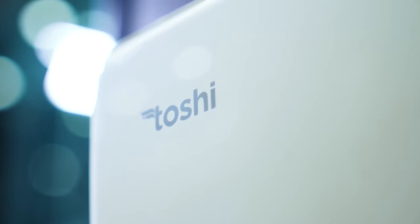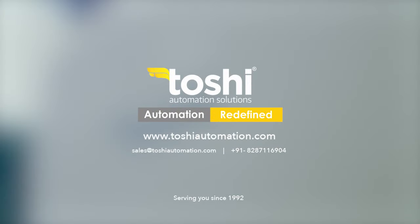To know more about Toshi in secured entrance automation, please visit ToshiAutomation.com.